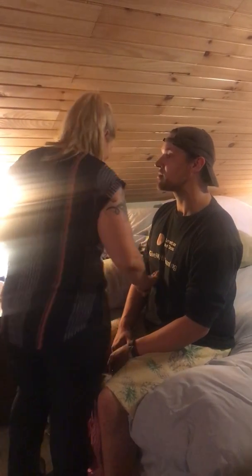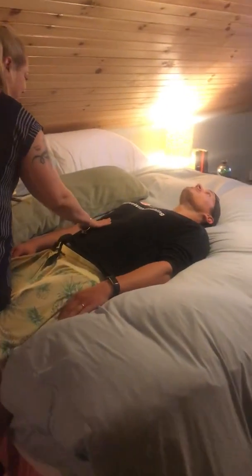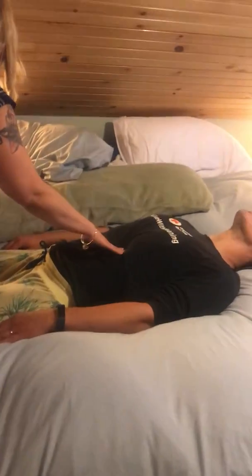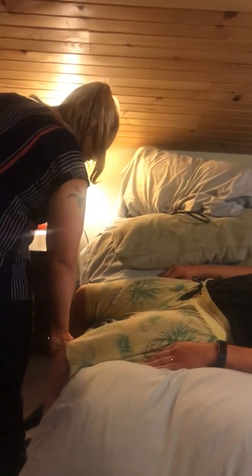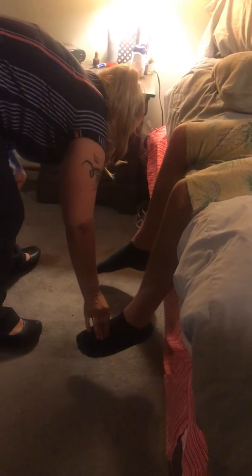I'm just going to have you lay down now, and I'm going to touch your tummy and you can tell me if anything hurts. And I'm going to check your pulses behind your knees, at your ankles, and on your feet.